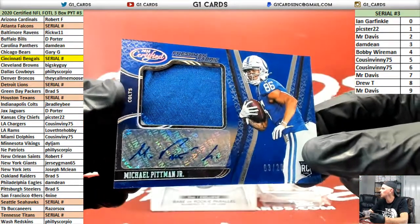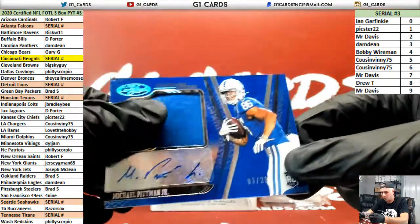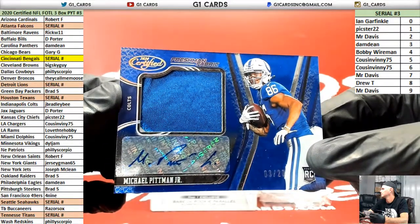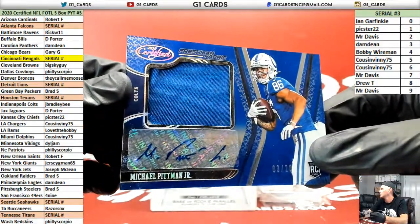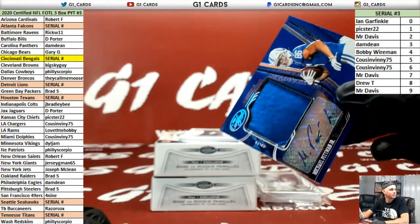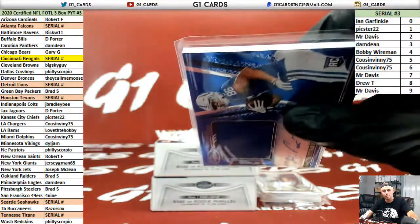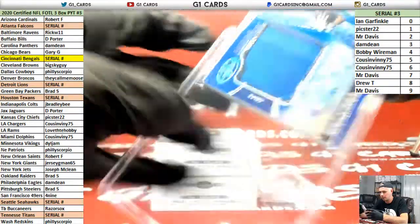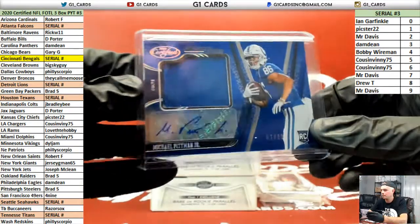3 of 20, Pitman for the Colts. Well, that's the worst patch we've seen so far. Every box has an RPA to 25 or less — it's not an exclusive RPA, just 1 out of 25 or less. There's a 2 out of 5 in the other one — that's about as good of a patch as you're going to get.